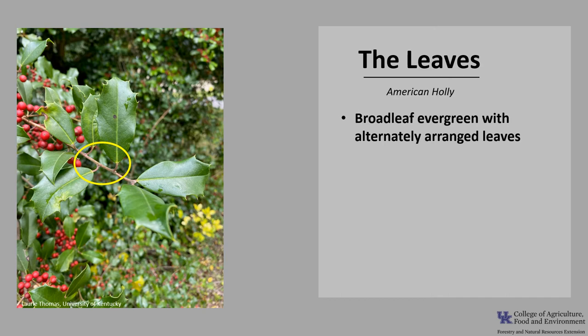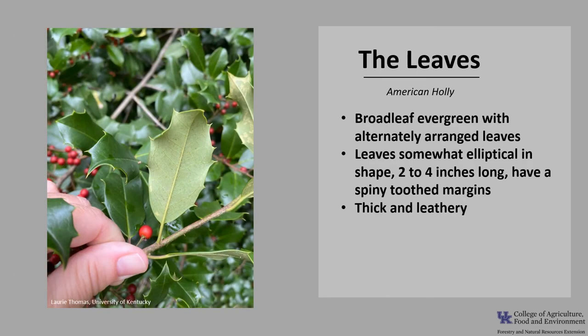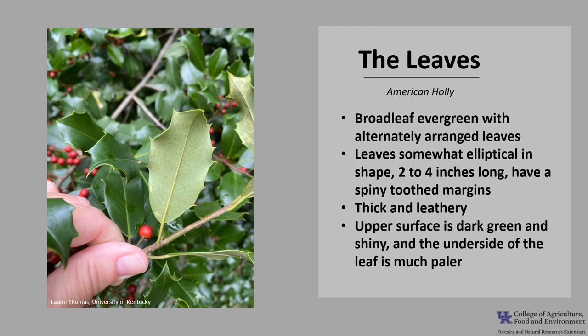American Holly is a broadleaf evergreen tree with alternately arranged leaves, as you can see in the photo. The leaves are somewhat elliptical in shape, about 2 to 4 inches long, and they have spiny, toothed margins — a really good identifying characteristic. The leaves are thick and leathery, the upper surface is dark green and shiny, and the underside of the leaf is much paler.